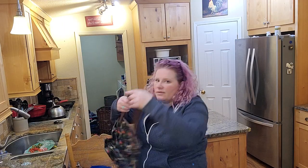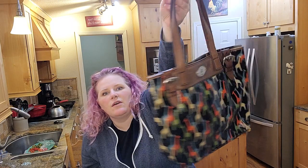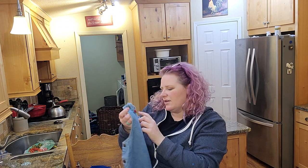I saw this and figured somebody's auntie who collects giraffes will love this Fossil purse. I looked it up — it's a slam dunk, quick fast and in a hurry sale.